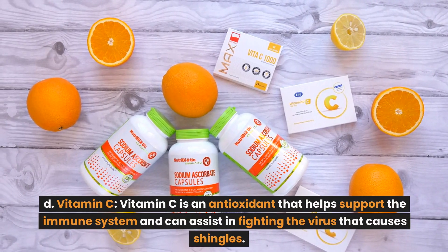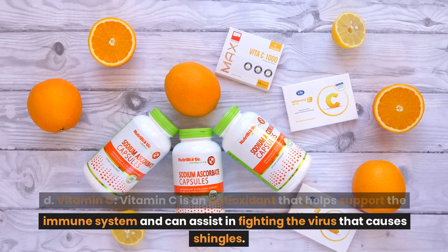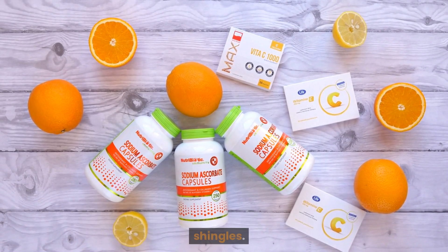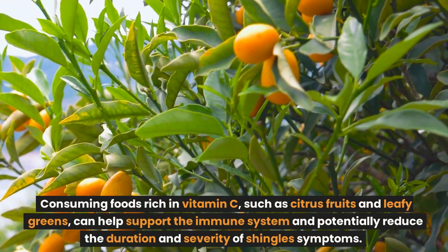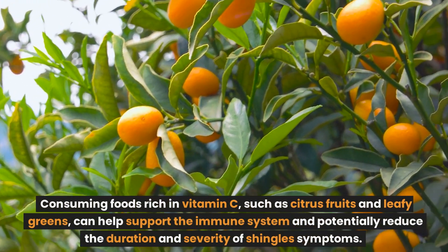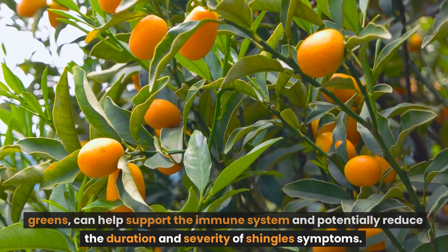Vitamin C is an antioxidant that helps support the immune system and can assist in fighting the virus that causes shingles. Consuming foods rich in vitamin C, such as citrus fruits and leafy greens, can help support the immune system and potentially reduce the duration and severity of shingles symptoms.